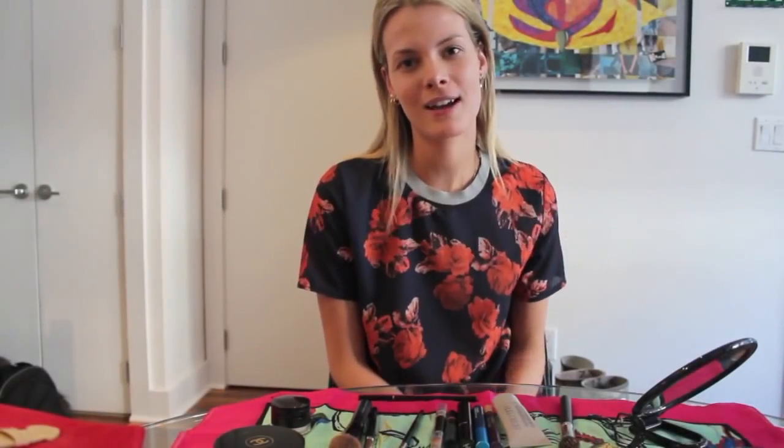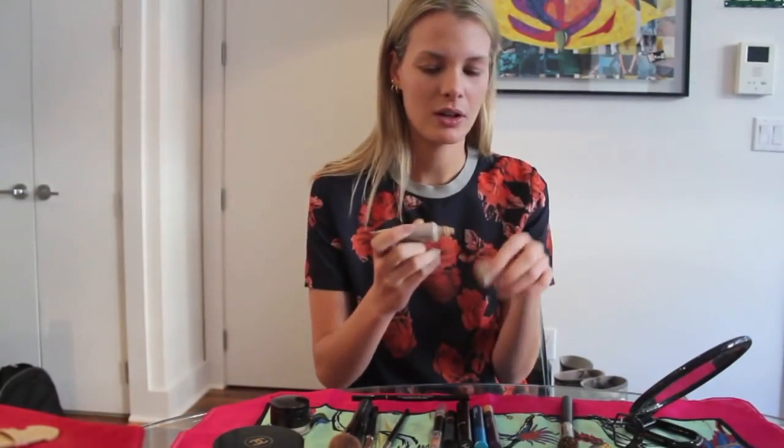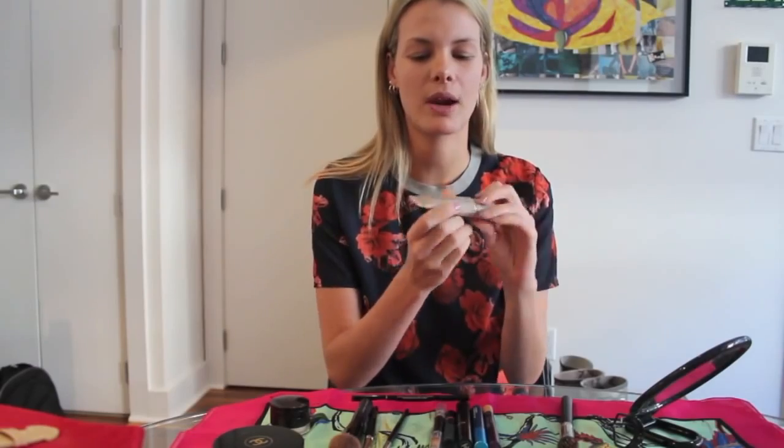My name is Jessiane, I'm a model, I live in New York. Today I'm going to do my makeup to go for casting — natural makeup for everyday. I start using the Laura Mercier tinted moisturizer.